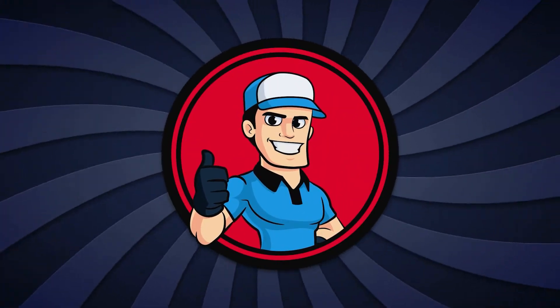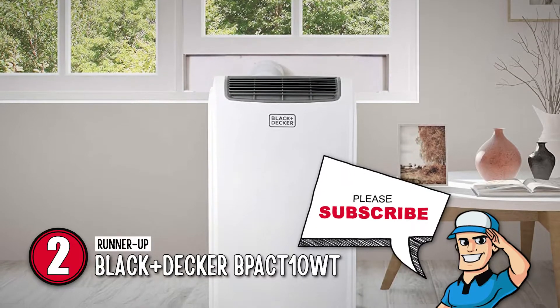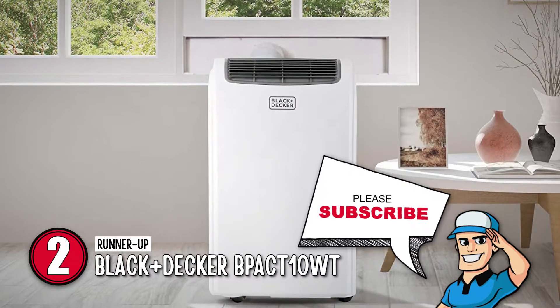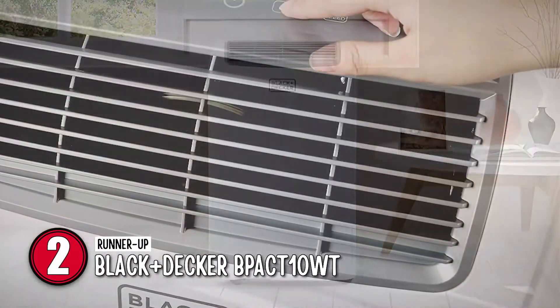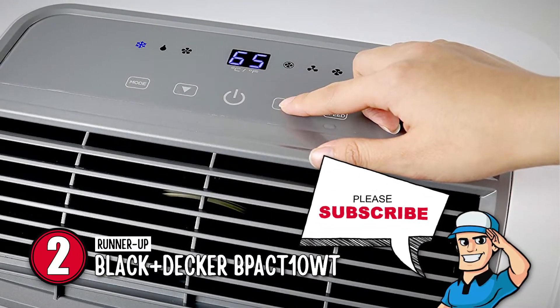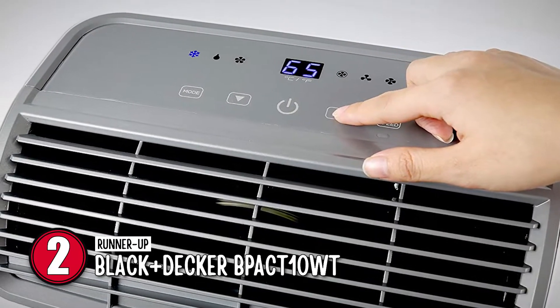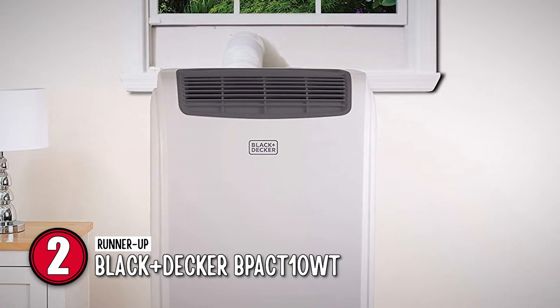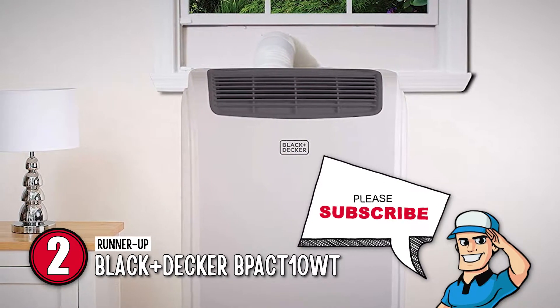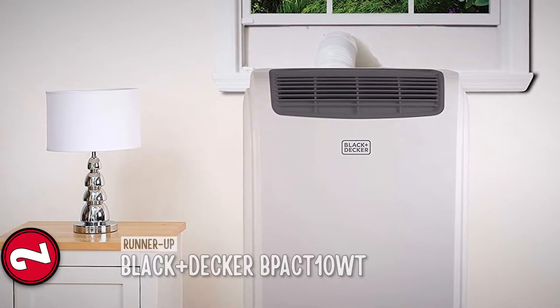Next, we have the runner-up, the Black & Decker BPACT-10WT. It has a number of convenient features, including an exhaust hose that does not allow heat back into the garage and not having to frequently empty the water pan. It can be operated by a remote control, so you do not always have to be right next to it. Another great plus is it can both cool and dehumidify.